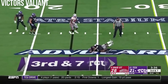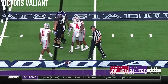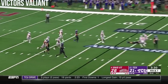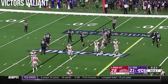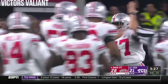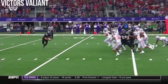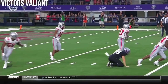TCU on this third and seven — pressure and pass is incomplete. It was a short route over the middle intended for Barber. Buckeyes come after this punt, and it's buffed — partially deflected. TCU will fall on it at the 25-yard line. Could have been a disaster. As it is, the pressure forces the deflection, and Ohio State will take over at the plus 25. Nunez really didn't have much of a chance at all with that snap.